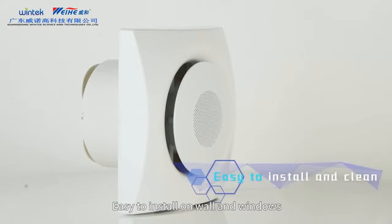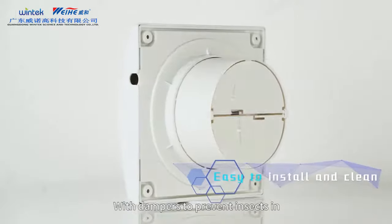Easy to install on wall and windows with dampers to prevent insects from entering.